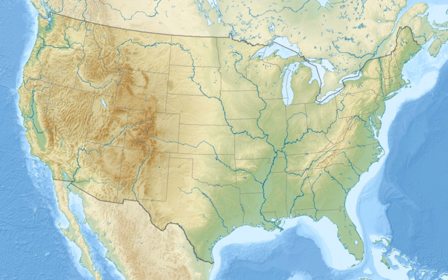Catahoula NWR also borders a portion of the Dewey-Wills Wildlife Management Area. Together, these areas provide a haven for wildlife and preserve representative samples of the unique habitats originally found in the Lower Mississippi River ecosystem.